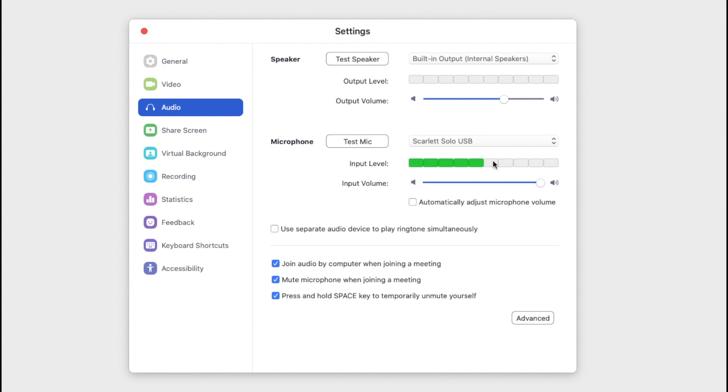You can have Zoom automatically adjust your microphone level if you want. You also have the option to join audio by computer whenever you join the meeting, meaning you can hear participants as soon as you join. You can mute your microphone when joining the meeting by default, and press and hold the space key to temporarily unmute yourself. This is something I like to use — by default my microphone is muted and only when I press and hold the space key will my voice be sent out to all participants. This way, if somebody's presenting a topic, they won't be distracted by background noise from other participants.